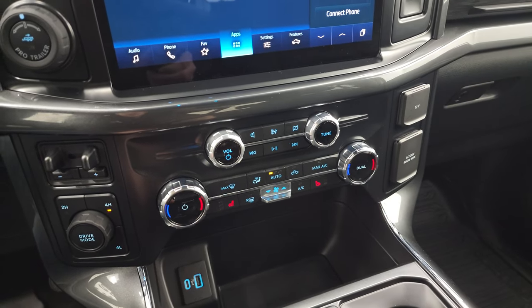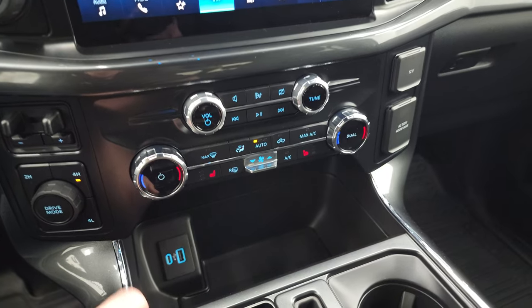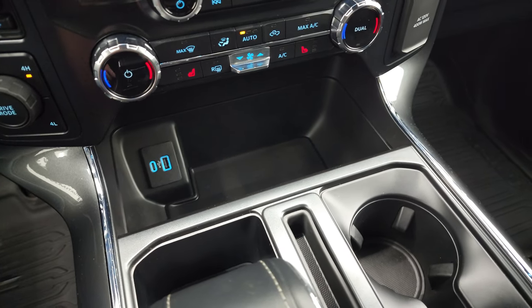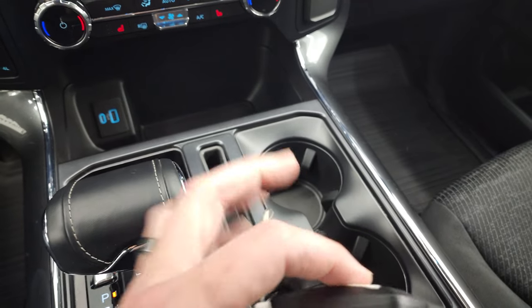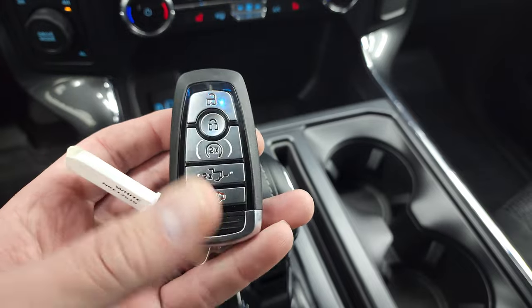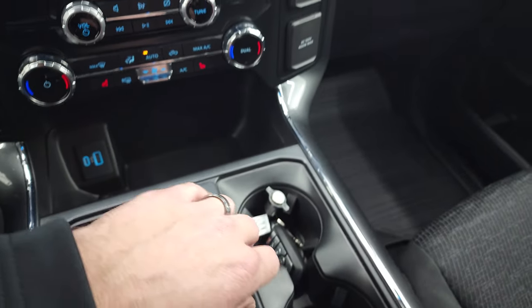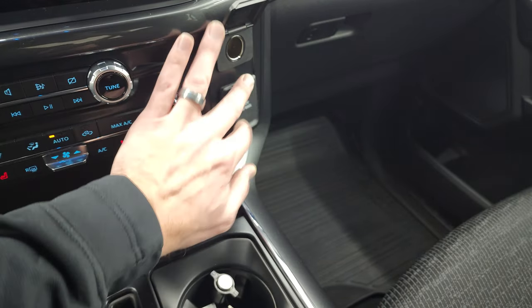Down here are your climate controls, your heated seat buttons, your volume and tune controls. You get a USB and a USB-C right there. 10-speed automatic transmission with the tap shift on the side there. Keyless entry with a remote start and your power drop-down tailgate. You get a 12-volt power point here, 120-volt 400-watt max plug-in right there as well.